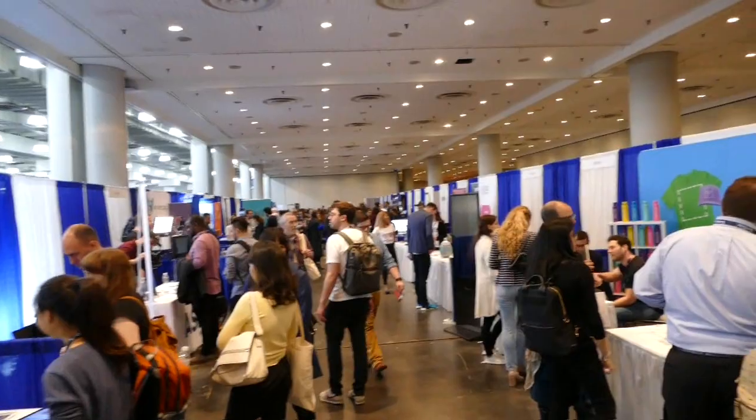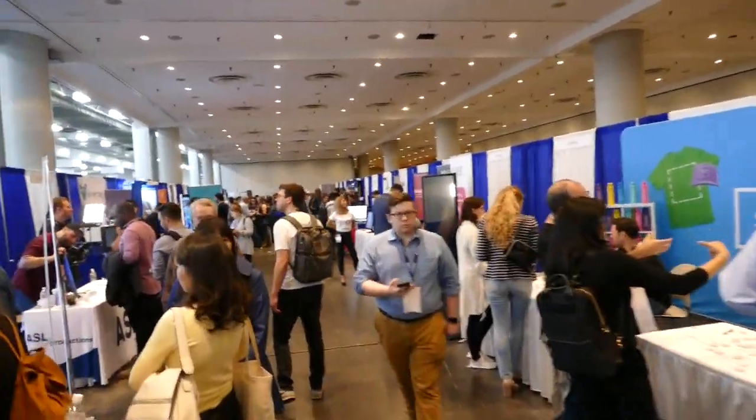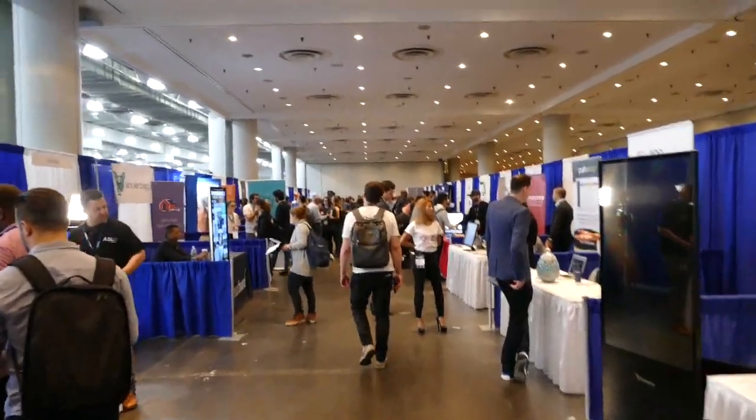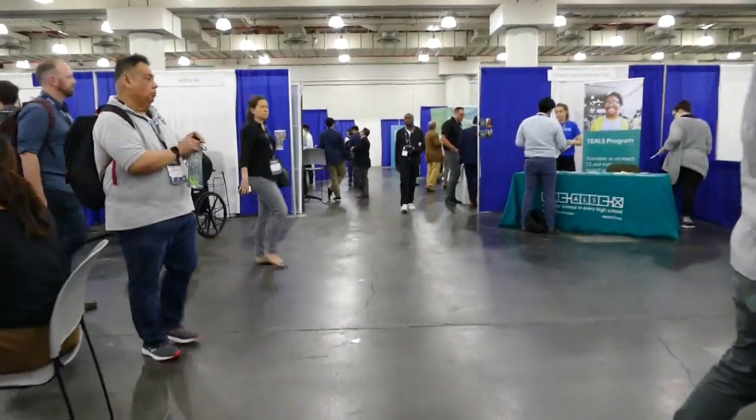Hey Solid Smack, this is Erin McDermott and in this video we're taking you inside Tech Day New York 2019. I stopped by some of the coolest hardware companies I found at the fair to interview them. Here are some previews of the longer interviews to follow.